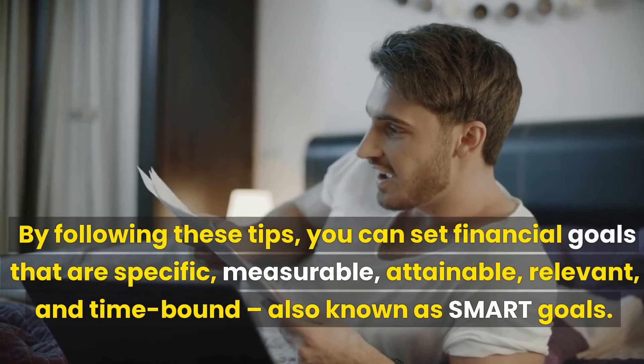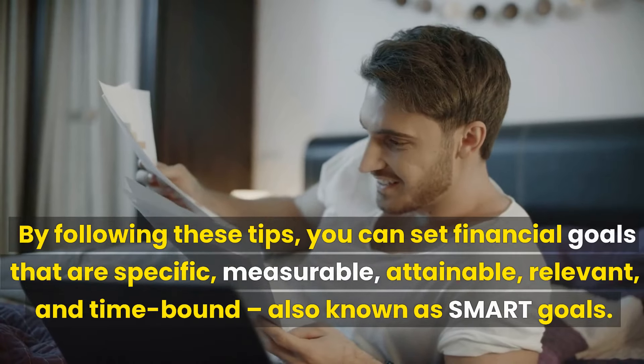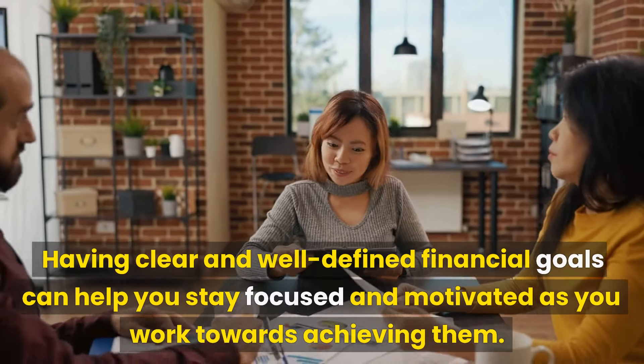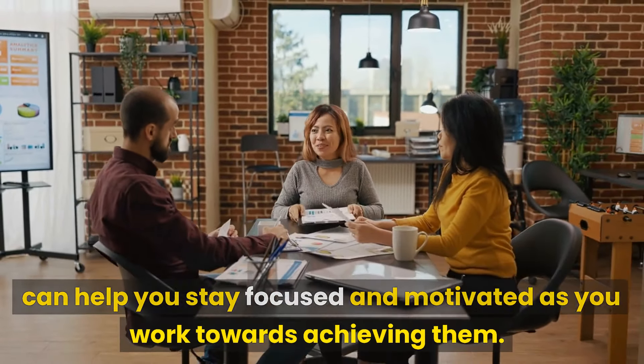By following these tips, you can set financial goals that are specific, measurable, attainable, relevant, and time-bound — also known as SMART goals. Having clear and well-defined financial goals can help you stay focused and motivated as you work towards achieving them.